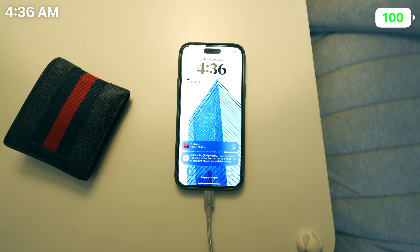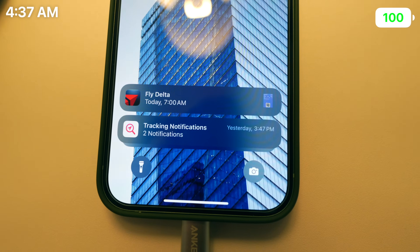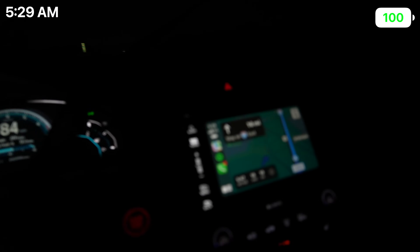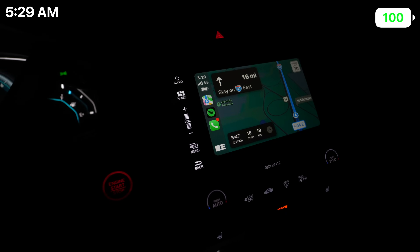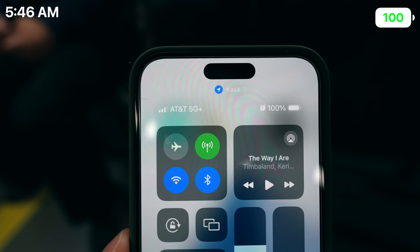My alarm went off around 4, 4:15. I had to make my flight at 7 a.m., and of course I started the day with 100% battery. I promptly drove to Detroit Metropolitan Airport in Romulus, Michigan and used wireless CarPlay on the way. I finally got there around 5:46, still at 100%.